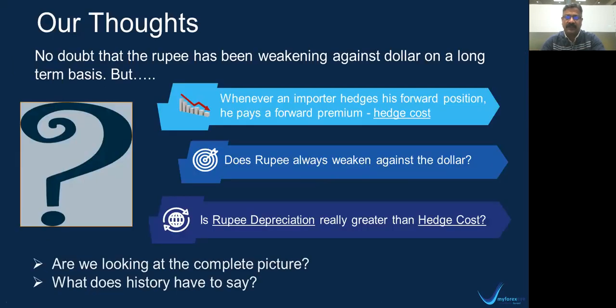Our thoughts on this are as follows. If you look at the long-term chart on dollar INR, there is no doubt that the rupee has been weakening against the dollar. But there are very interesting pointers that one needs to look at. Whenever an importer hedges his forward position, he pays a forward premium — what we call as the hedge cost. So the first consideration is the hedge cost. The second question is: does the rupee actually always weaken against the dollar? Is it a universal uptrend? Very critical to understand.